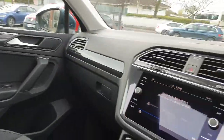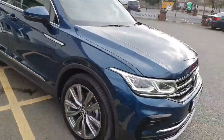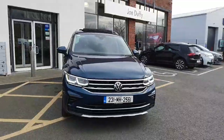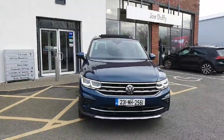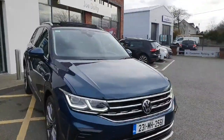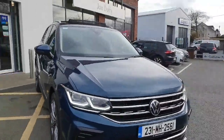This car has delivery mileage only. It is here for immediate delivery. Finance can be arranged here on site at Joe Duffy Volkswagen Navan, and part exchange is not only welcome but is absolutely encouraged. Thanks for stopping by today.